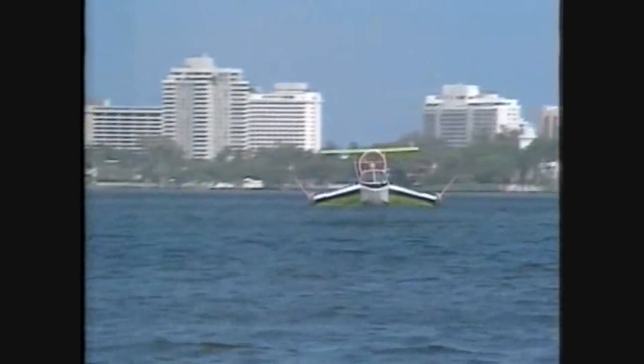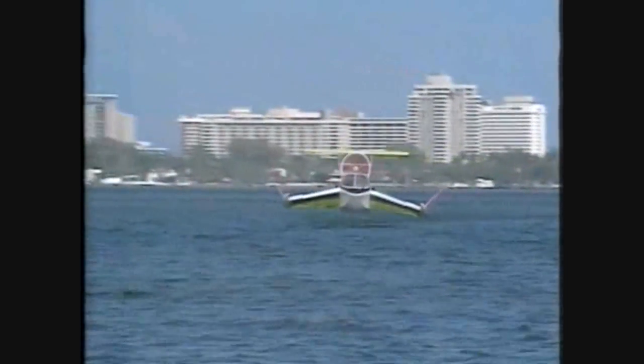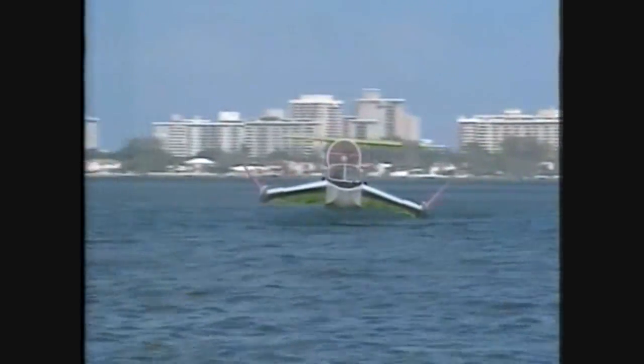Its cruising altitude is only one metre, so it stays in this ground effect region and doesn't suffer the increased drag experienced by conventional aircraft flying higher. There's no drag from the water either, as it's not in contact with the surface, so the Airfish can cruise with minimal resistance and maximal fuel efficiency over water, land and ice.